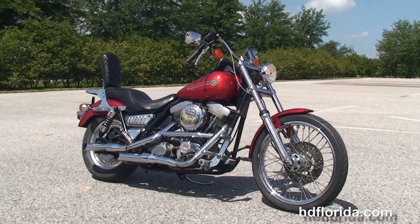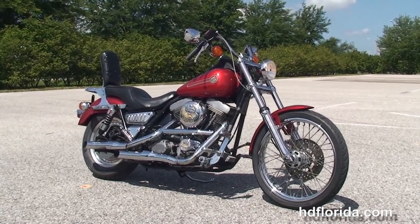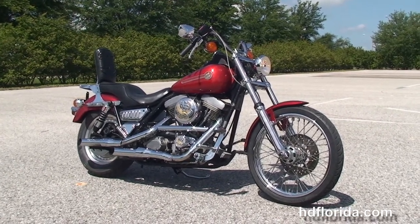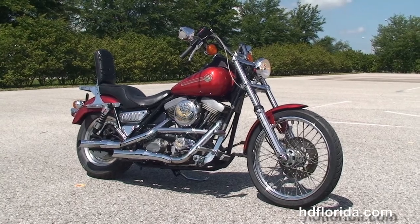For more information on the FXR, click the link below and view the rest of our impressive inventory. Visit us at HDFlorida.com — we're always open 24-7, and remember to have one rockin' smokin' Adrenaline Phil Harley Day.